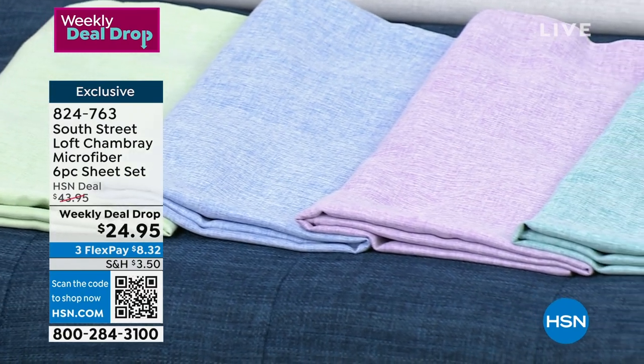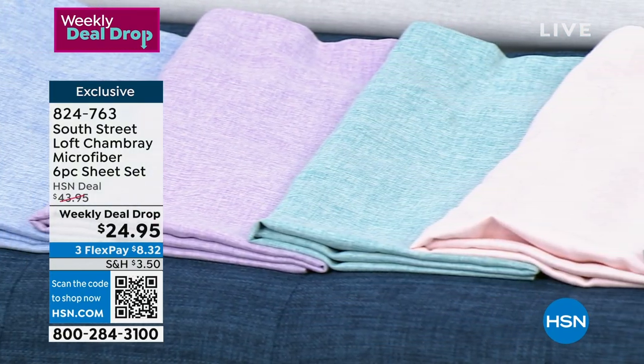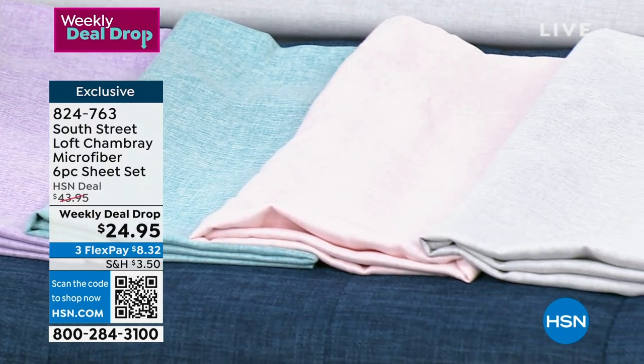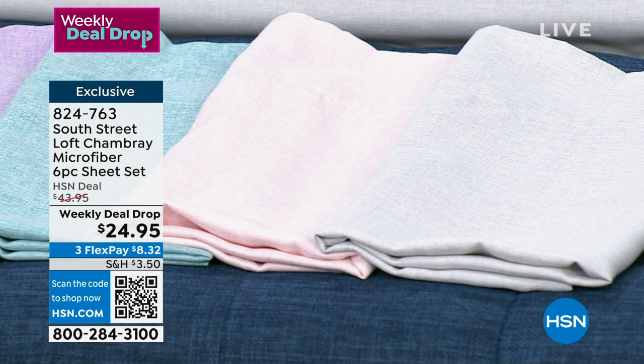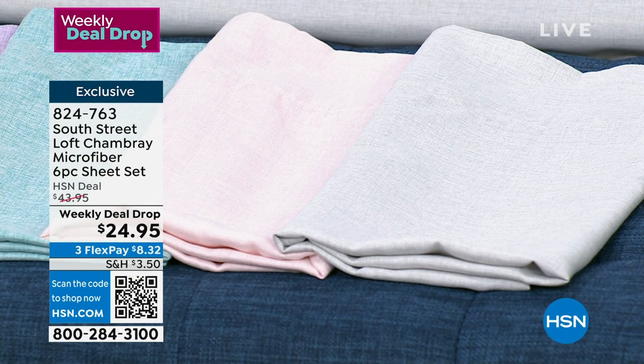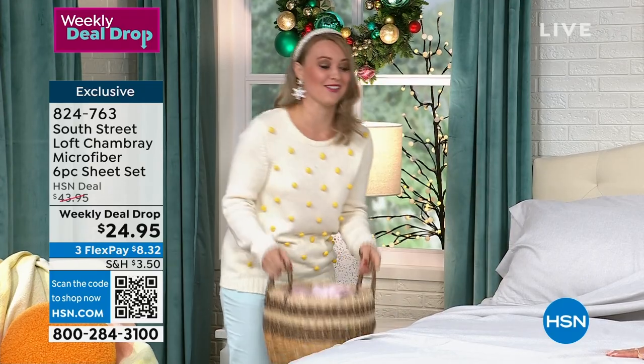Keep in mind we do have a wonderful array of colors, and we also have all those sizes — twin, twin XL, full, queen, king, and California king. Our quantity is divided by all of those colors and sizes. So if you need something specific, that's why we say they tend to go pretty quickly. You might have an adjustable base, an air mattress, or a pull-out couch — everyone really wants that specific size and color, so scoop them up when you can.